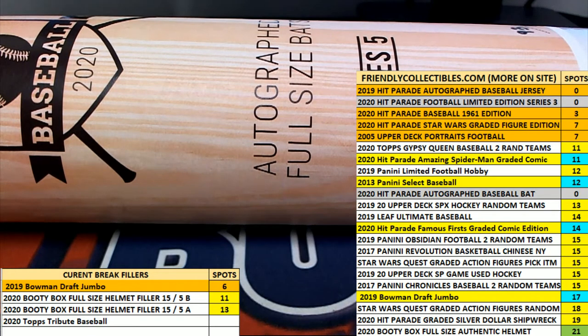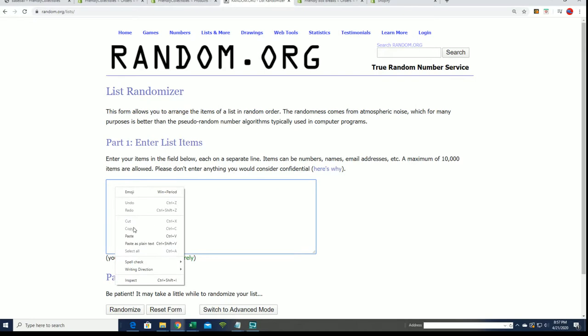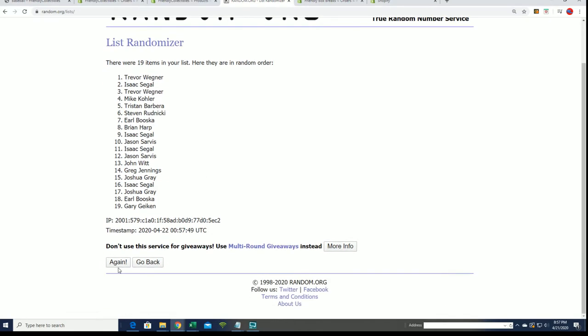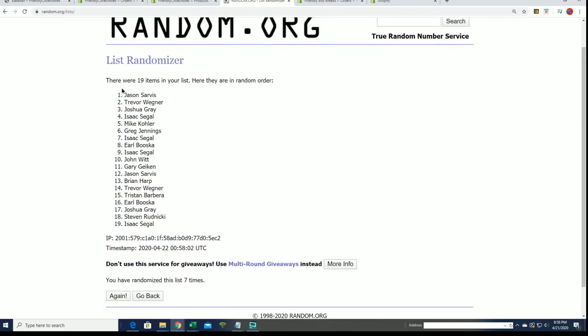You're in, Jason - I got you covered, good luck to you. I've got all 19 names now, good luck everybody. Lucky number seven, and there is the random of the owner names.